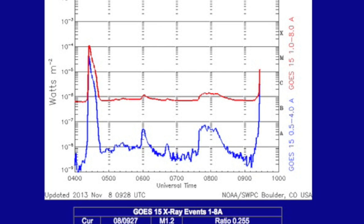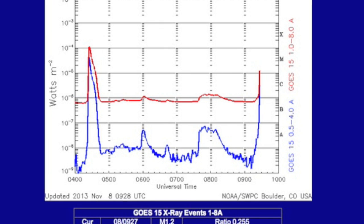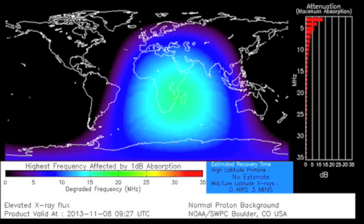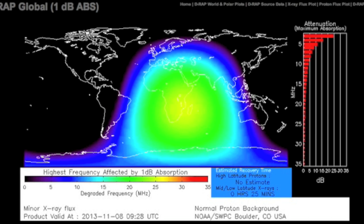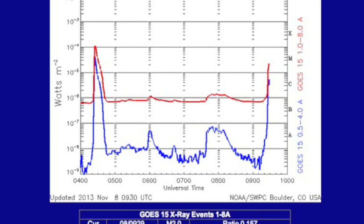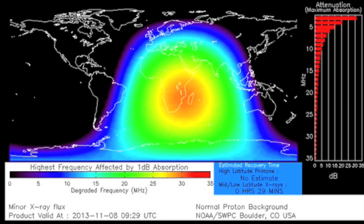In analysis this morning, we caught a flare in progress. We decided to pull the D-region absorption prediction along with it to show the radio blackout feature of solar flares. Now, where radiation storms affect the poles and CMEs affect the global magnetic field, flares ionize the atmosphere directly on the noon position beneath the sun at that time.